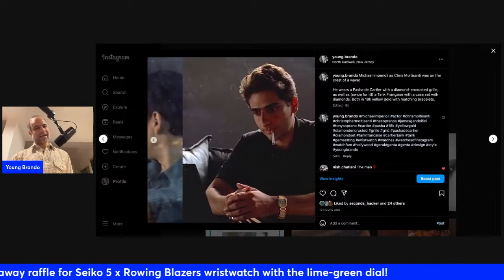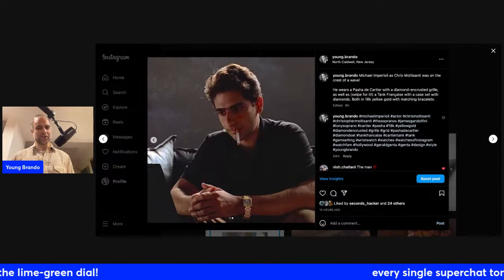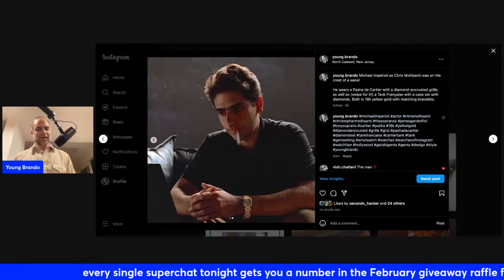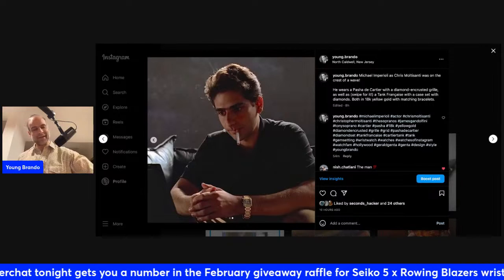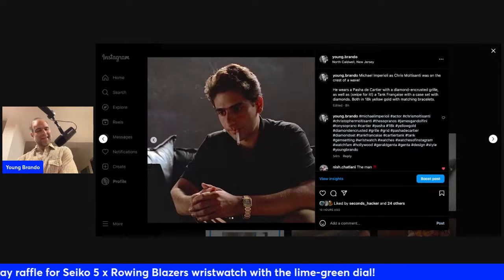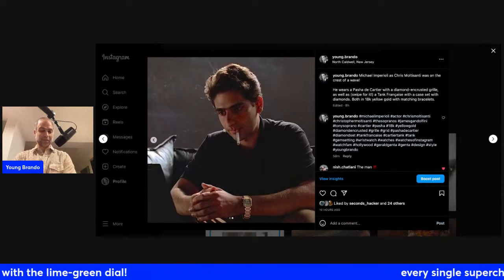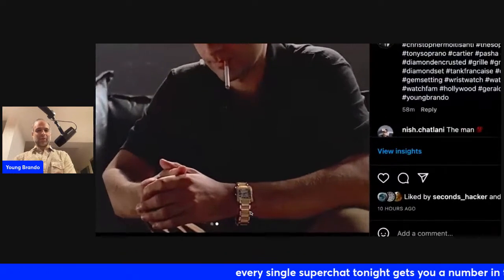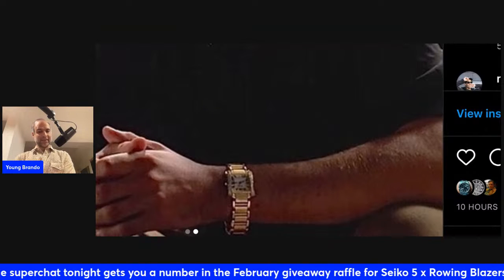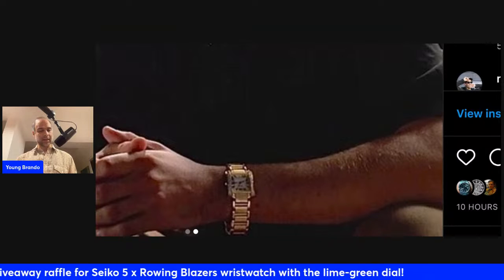I love that scene — this is the writer's block scene. I don't know if you guys remember, but early on in the show, Michael Imperioli's character tries to write a script or a book about a mafia story. He just gets angry and frustrated at himself and becomes a pretty insufferable person, honestly. But this is the watch he wears when he sits down to write, and as far as I can tell, this is also a gem-set piece — the older version of the Tank Francaise.